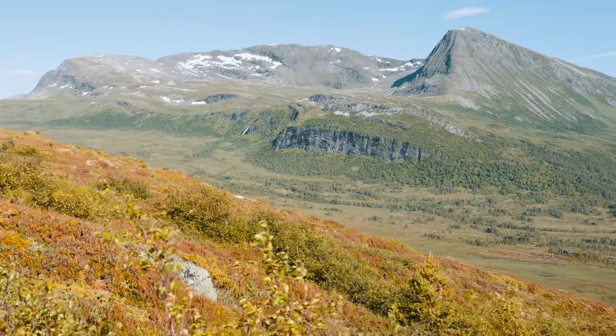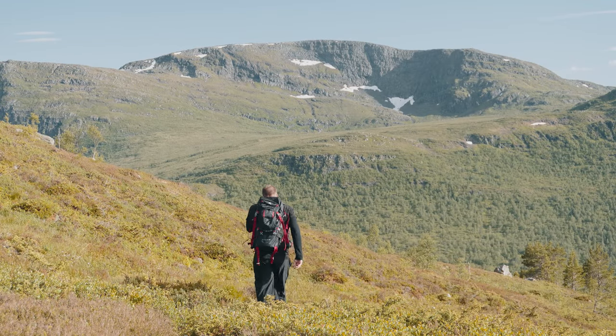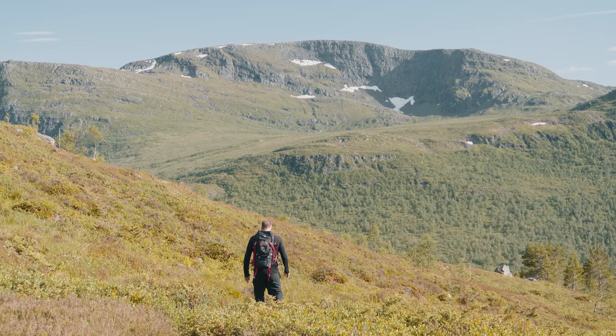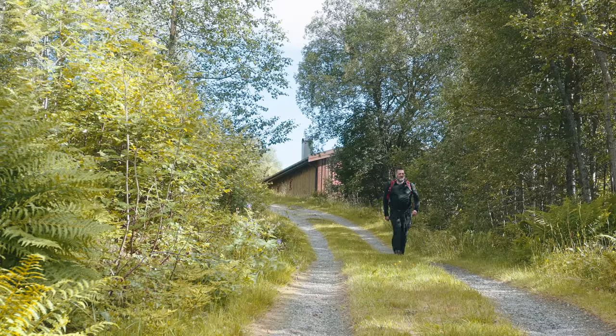Thank you for joining me on this hike to Nysäternaken. If you enjoyed this adventure, don't forget to like, subscribe, and hit the bell icon for more hiking videos. Until next time, happy trails!